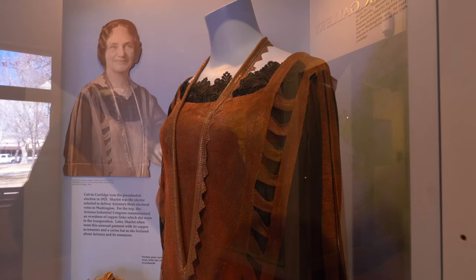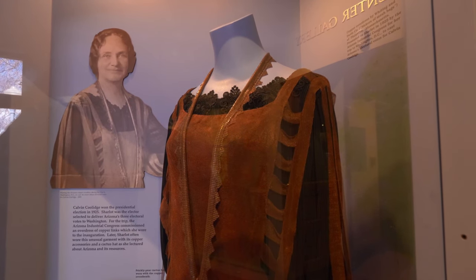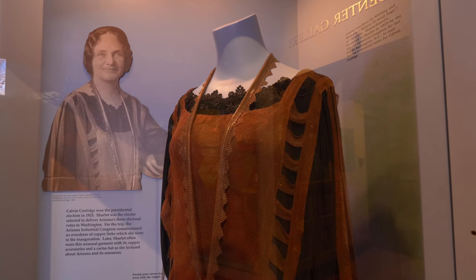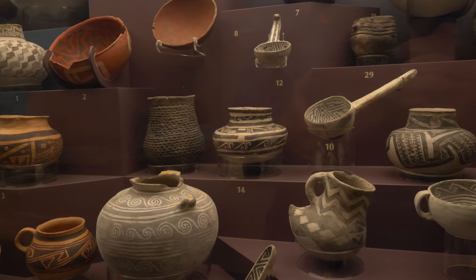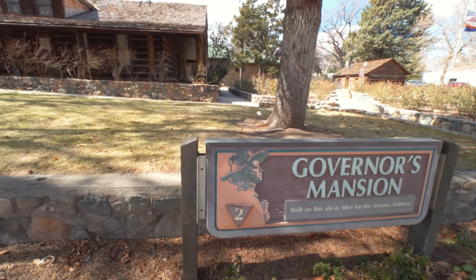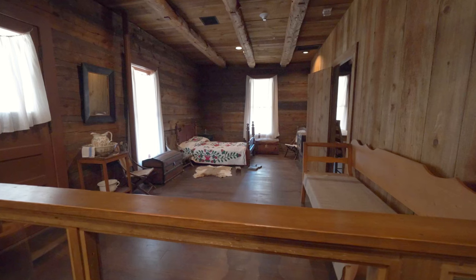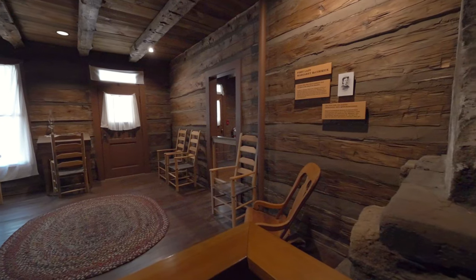The museum is called the Sharlot Hall Museum because it was created by Sharlot Hall — a woman well beyond her time in the late 1800s and early 1900s who felt it very important to preserve the history of Arizona. She started collecting amazing artifacts in 1928 and opened this museum to share them with the public. The building behind us was actually the first governor's mansion and first territorial capital of Arizona, built in the 1860s at a cost of $6,000 and taking about six months to construct. It was eventually bought by Sharlot Hall for the purpose of opening her museum.